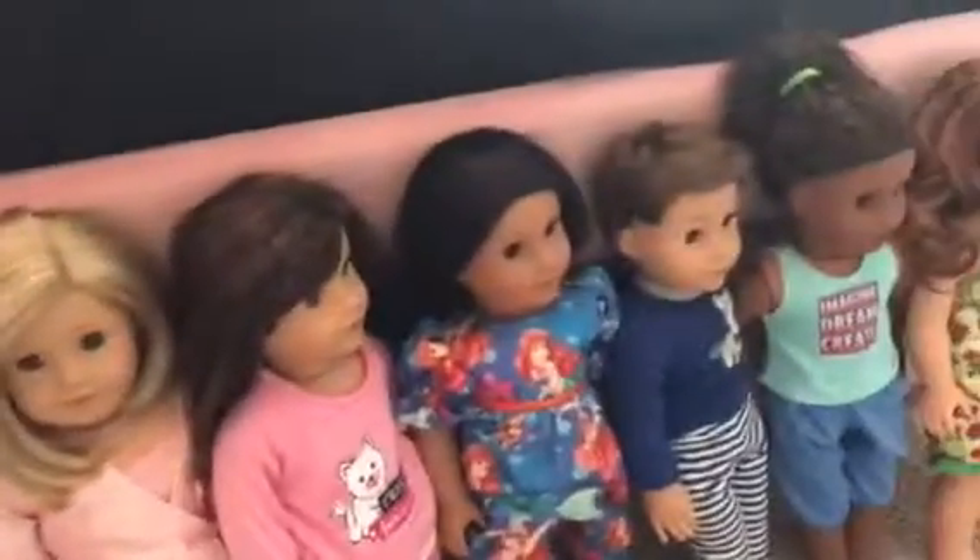Hi guys, it's Angel's Wife here, and today I will be showing you all my dolls in order. So let's get started.